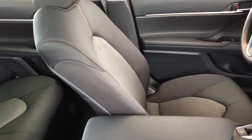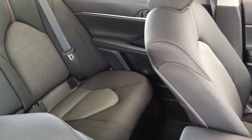The longer wheelbase increases legroom for your passengers and you can fold the seat backs down to carry larger items.